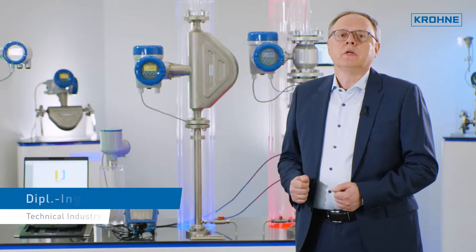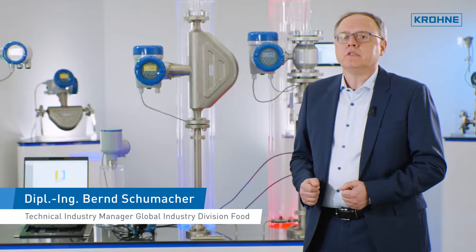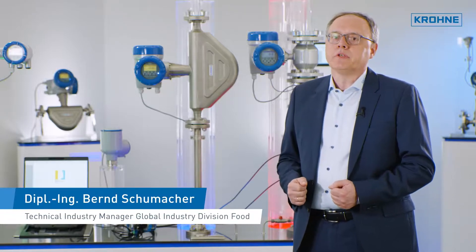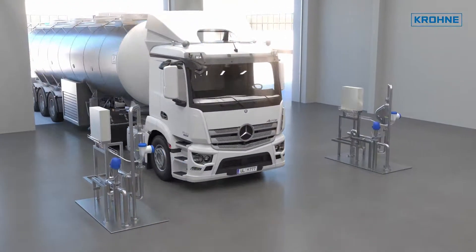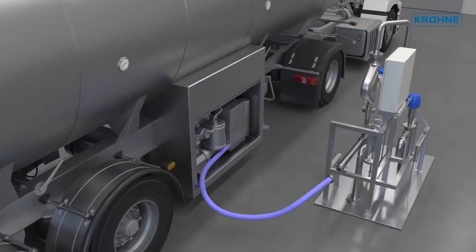A precise measurement of the delivered milk is mandatory for calculating the mass, volume, and yield of a dairy or a cheese plant. But how can we measure precisely how much raw milk has been delivered? Typically, milk is delivered by road tankers, with the milk being conveyed from the truck to the buffer tanks using a hose connection and pumps.